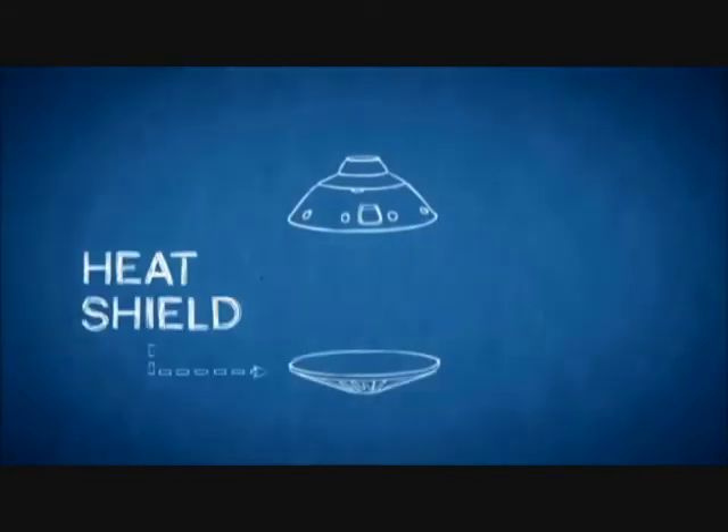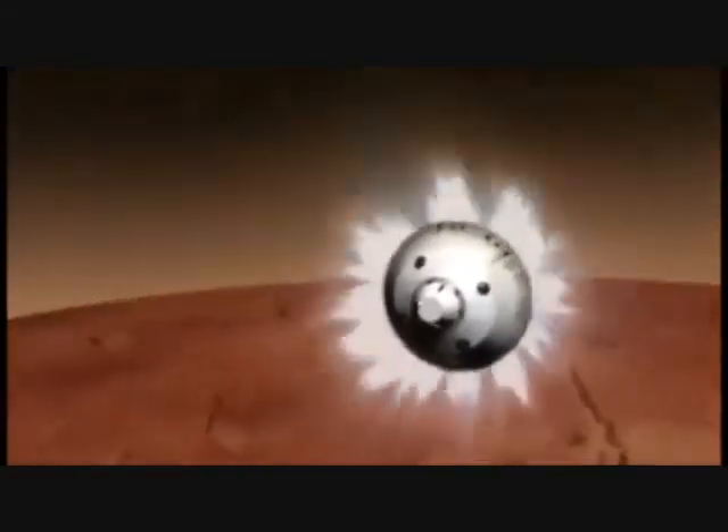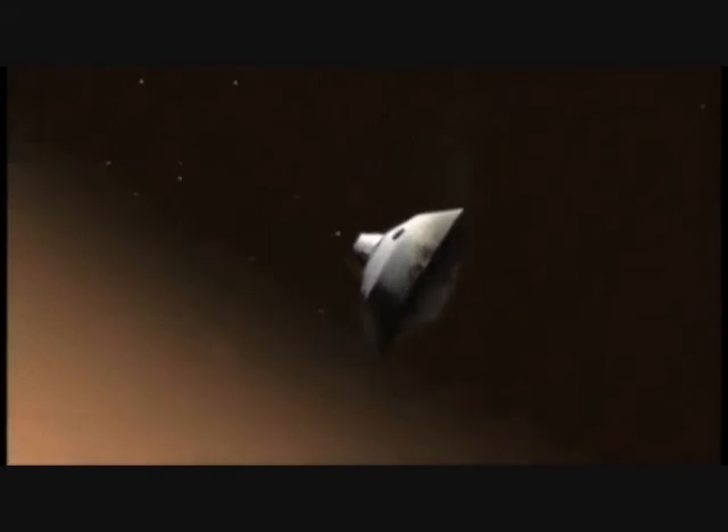The heat shield has to protect the Curiosity rover from the intense heat and friction that will be generated as the flight system descends through the Martian atmosphere. 1 minute and 15 seconds after entry, the heat shield experiences a peak temperature of up to 2,090 degrees Celsius.